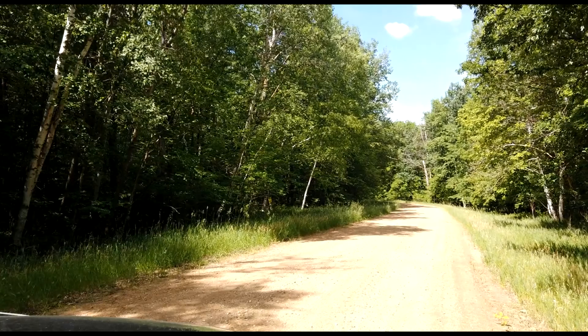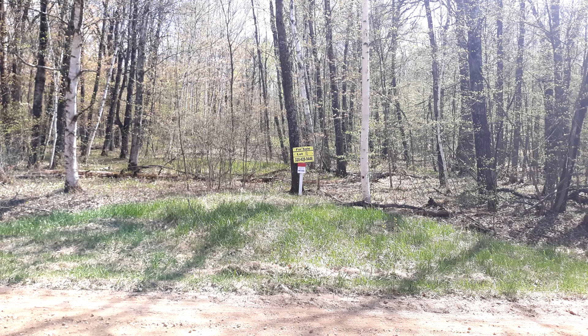This is a beautiful buildable wooded lot. The lot size is 100 feet by 195 feet by 100 feet by 195 feet. Lot number is R1. The address to this lot is 27132 Ode Circle, Browerville, Minnesota.